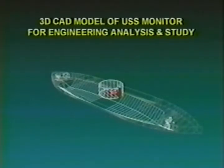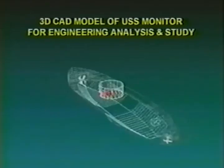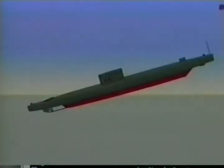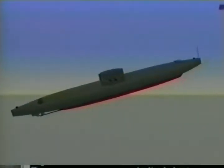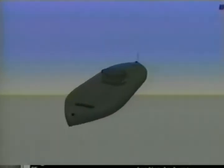An accurate wireframe model of the exterior hull, turret, and appendages was created. The visualization model — an accurate replication of the Monitor's geometric and visual characteristics — was completed by adding realistic textures to the wireframe.